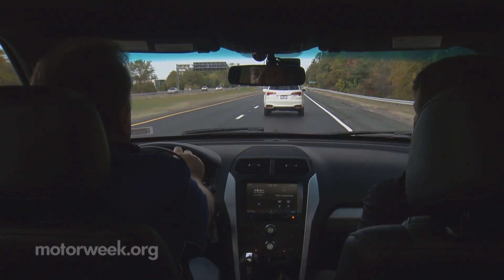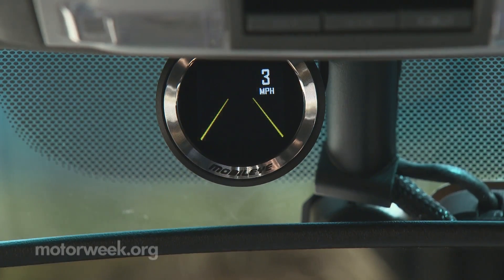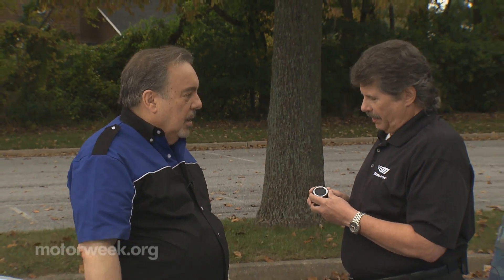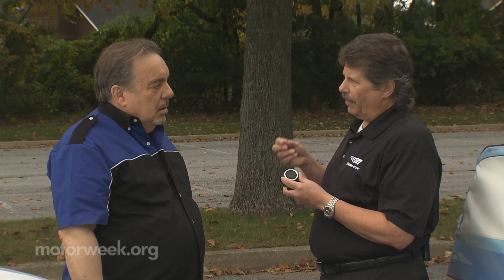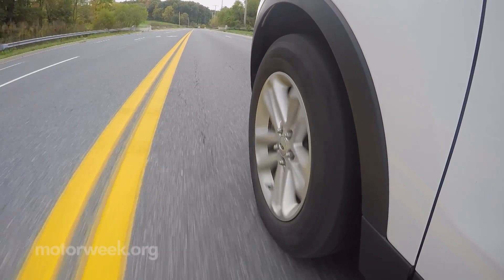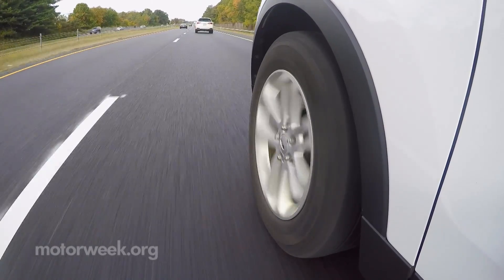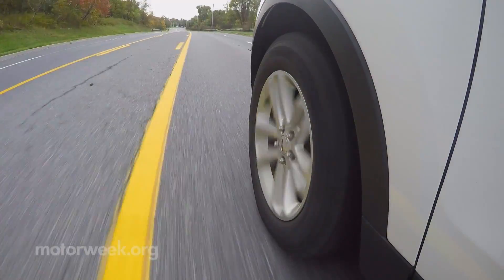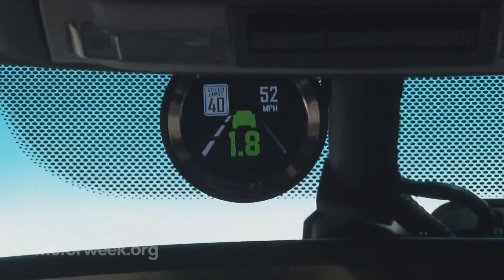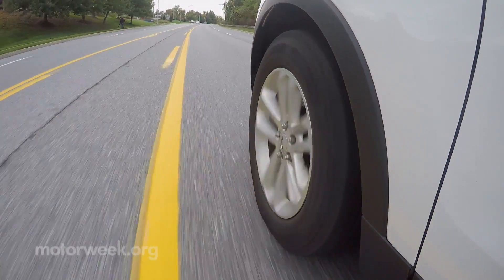We've told and taught the system how to recognize human body parts and how to recognize bicyclists. The Mobileye reads lane markings — we identify road edges, lane markings: yellow lines, white lines, bots, dots, you name it. And then 15 times a second we're measuring the distance between the edge of the tire and that lane marking or road edge. We'll give you an alert if you're starting to drift out of your driving lane and you're not using your turn signal.